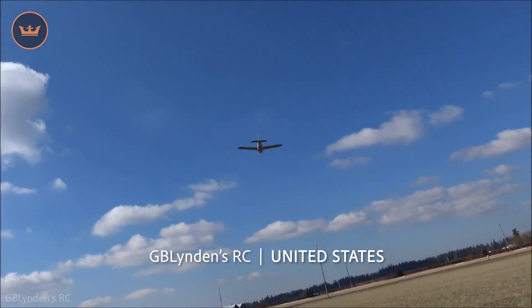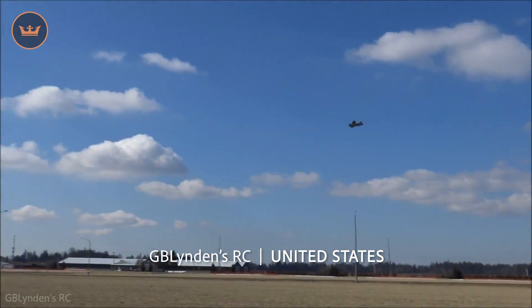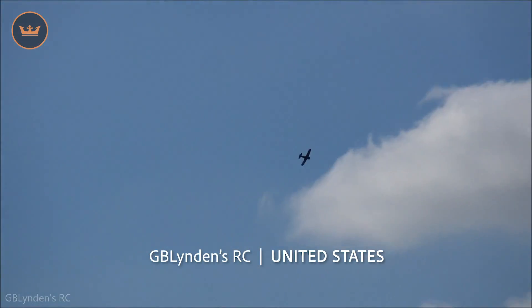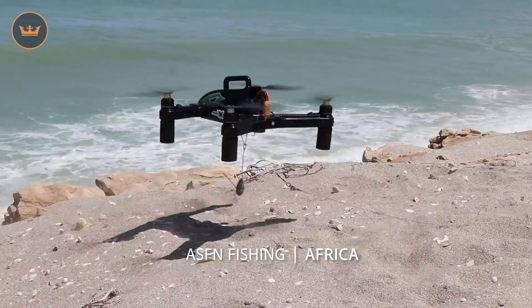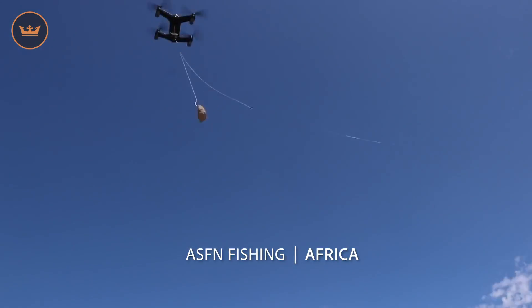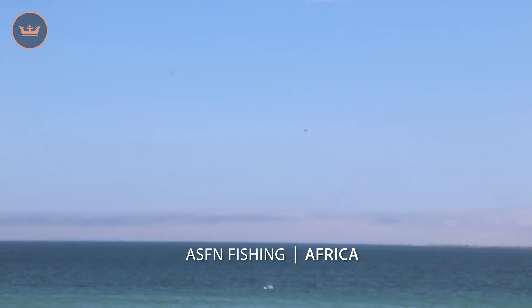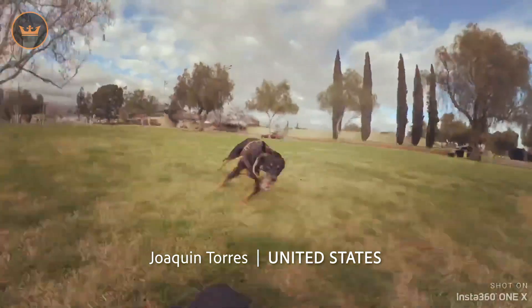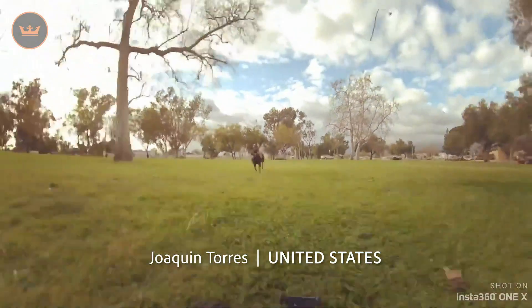Speaking of maiden flights, GB Linden RC from the US took his Duraflight Buffalo for a spin. Looks like a beautiful day and I hope you enjoyed it. AS FN Fishing from Africa was out fishing at the beach and used a drone to take out his line — definitely can't throw that far. Joaquin from the US took his dog Bella for a run with the help of his RC car, who let's face it, kind of did all the work.